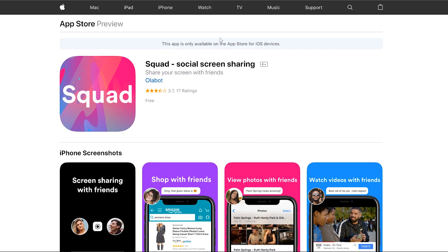Third tool is called Squad. This is essentially an app that allows you to share your screen from your mobile phone. It's kind of a product designed for people who want to do shopping from mobile phones together, but I found it pretty useful to work and collaborate with developers and designers working on a mobile app or a mobile version of a product or website.